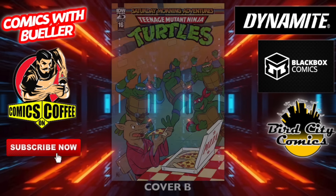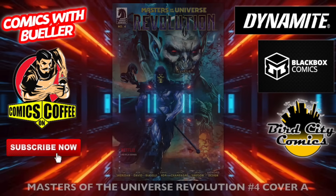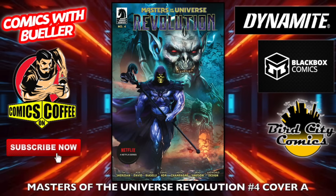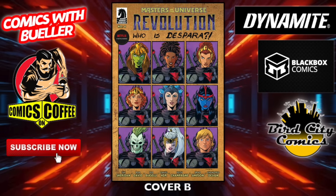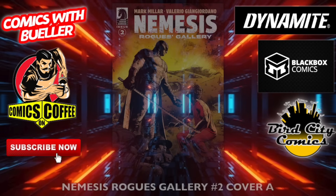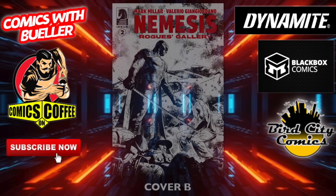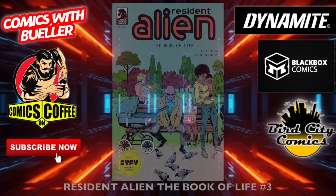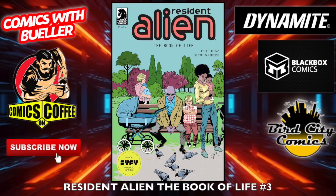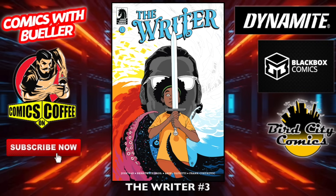Teenage Mutant Ninja Turtles: Black, White and Green number four — cover A and cover B. And we got some more turtle stuff — TMNT Saturday Morning Adventures number 16, the A and the B cover. Kid-friendly books right there. Masters of the Universe Revolution number four — cover A and cover B. This is Dark Horse Comics, located in Milwaukee, Oregon — my hometown. Nemesis Rogue Gallery number two — cover A and cover B.